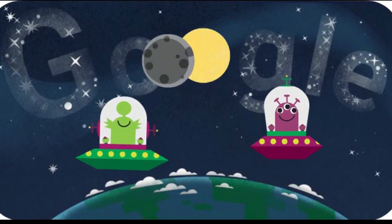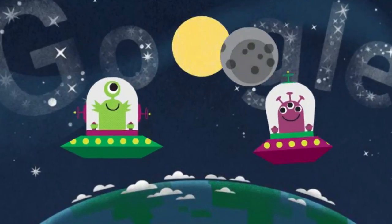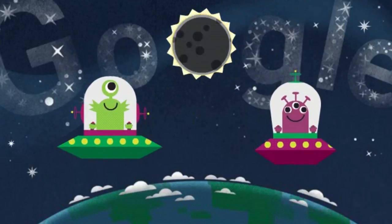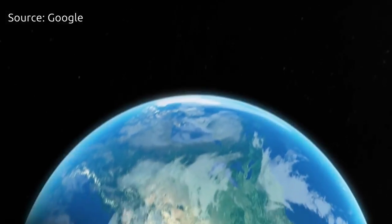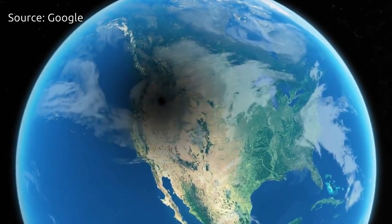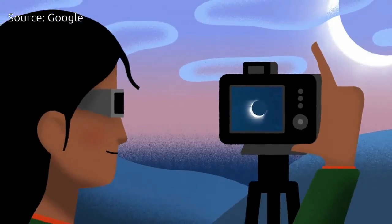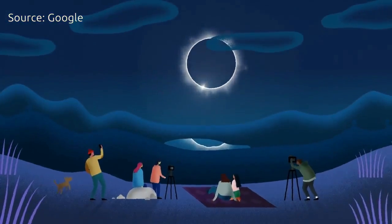The search engine Google is showing this animated doodle in the United States for the Great American Eclipse 2017. Sky watchers on the American continent today are in for a special astronomical treat — front row seats to a total solar eclipse. An eclipse occurs when the moon passes between the sun and the earth, blocking the light of the sun from reaching us. While eclipses are not rare, a total eclipse, when viewers from Earth are at the very center of the moon's shadow, only happens once every 18 months.